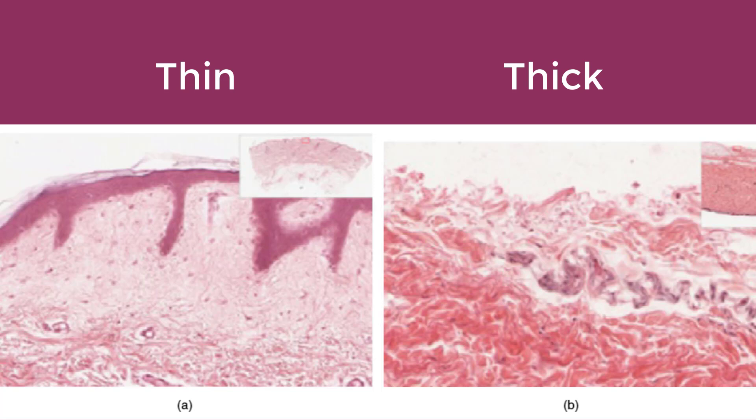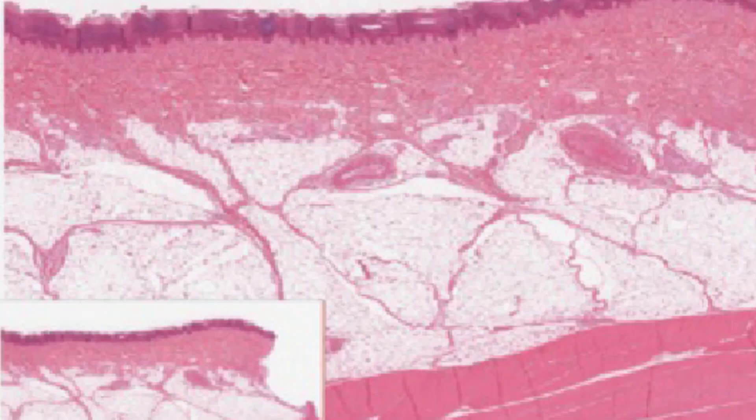The cells in all layers except the stratum basale are called keratinocytes. A keratinocyte is a cell that manufactures and stores the protein keratin. Keratin is an intracellular fibrous protein that gives hair, nails, and skin their hardness and water-resistant properties. The keratinocytes in the stratum corneum are dead and regularly sloughed away, being replaced by cells from the deeper layers. The epidermis is epithelium composed of multiple layers of cells — the basal layer consists of cuboidal cells, whereas the outer layers are squamous, so the whole epithelium is described as keratinized stratified squamous epithelium.